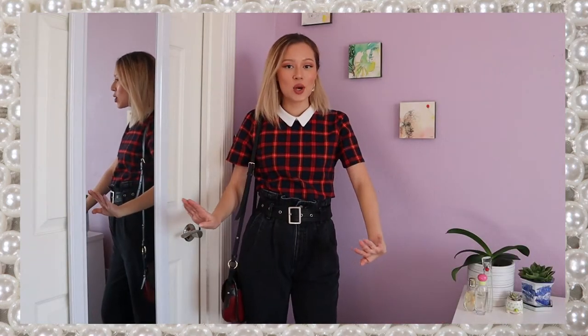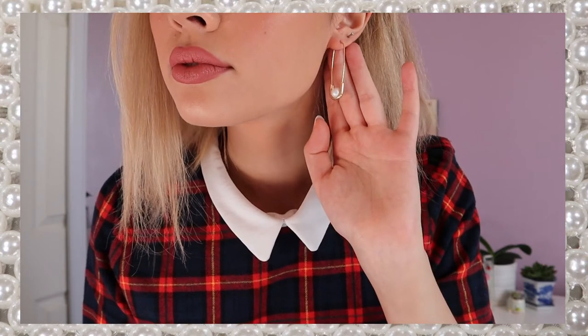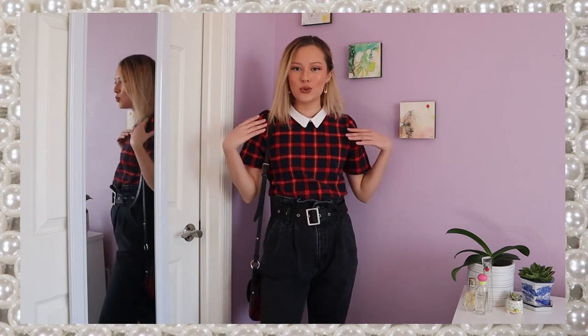My hair and accessories are pretty simple. I just have my hair down with some cute pearl clips in my hair, and then also these pearl safety pin earrings. So this is a very cutesy and casual look for if you don't feel like getting too dressed up. And these pants are really loose and comfy, so you can eat as many cookies as you want and no one will know.